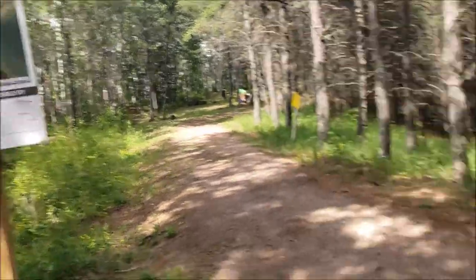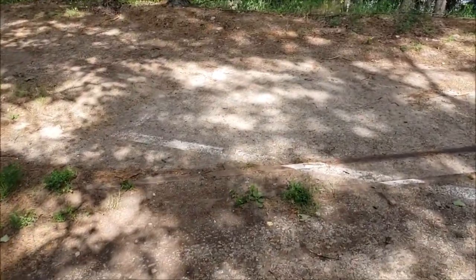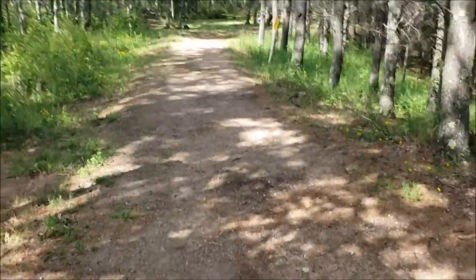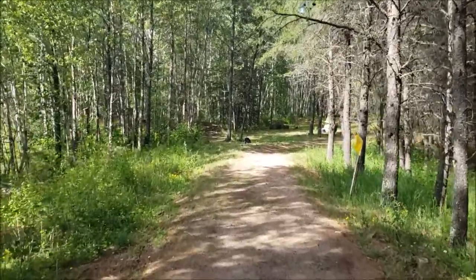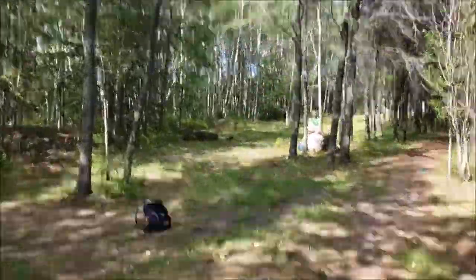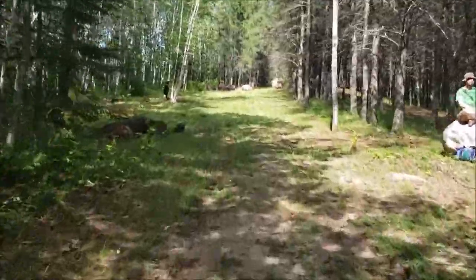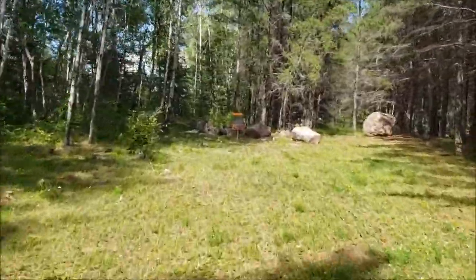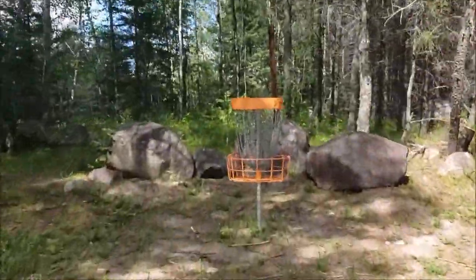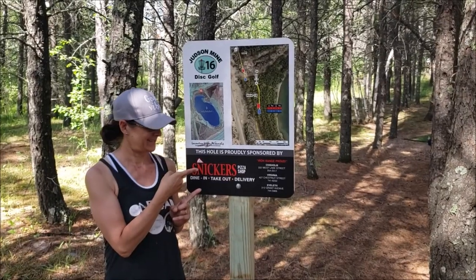Here we are at hole 15. I just want to show you — hole 15 is the only one without the artificial turf marking the tee box. This one has a white box painted here. Here's your view from the blue. Blues are 334 and the reds are 195. Now you can see the basket.